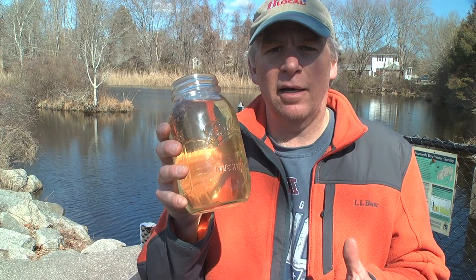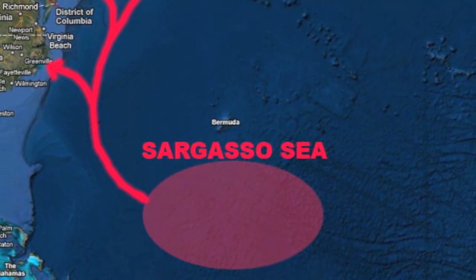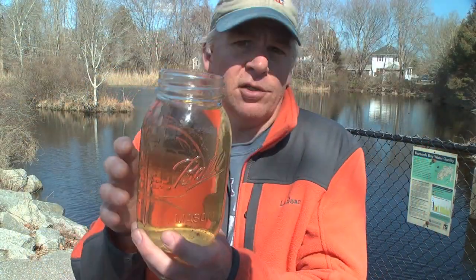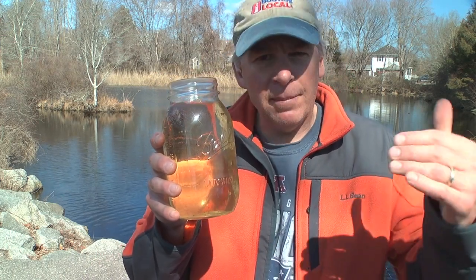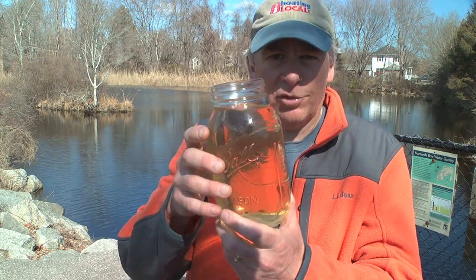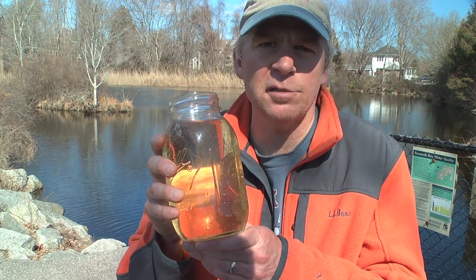American eels spawn in the wintertime in the Sargasso Sea, and then the currents carry the eggs and larvae up along the eastern seaboard. By springtime they've grown to about 2 to 3 inches long. They enter the estuaries and make their way up into the freshwater rivers, lakes, and ponds where they mature. Then when the eels mature, they filter back down into the ocean and make their way back down to the Sargasso Sea to spawn.